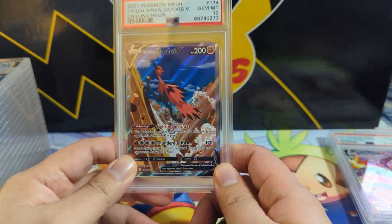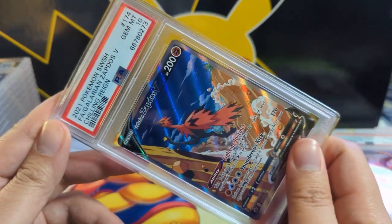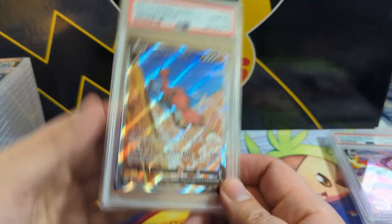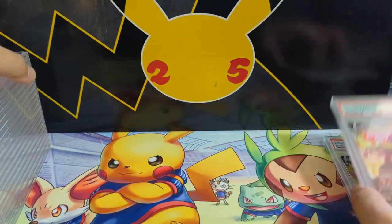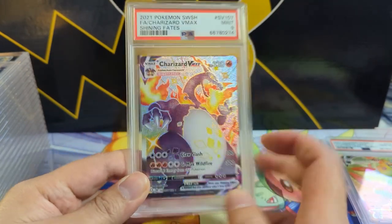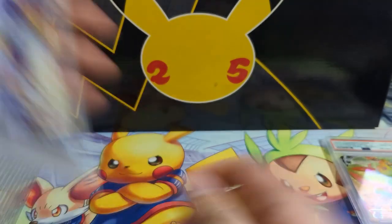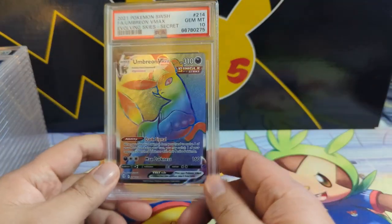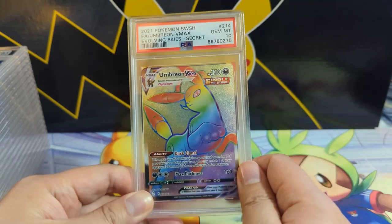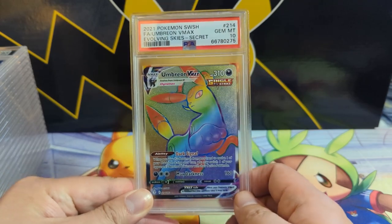This is also a great card — the Chilling Reign Zapdos V alternate art. He's like a Chocobo, which always makes me think of the iconic art of Cloud riding a Chocobo. We do have another Shining Fates Charizard that unfortunately only got a nine — not sure why, maybe a little nick somewhere. Last but not least, one last card for Richard Omega — we got an Umbreon VMAX rainbow rare from Evolving Skies. Not the Umbreon we want, but happy to add it to the evolution collection in gem mint 10.